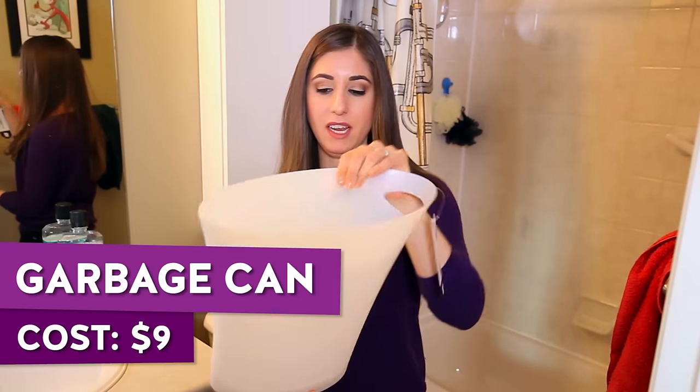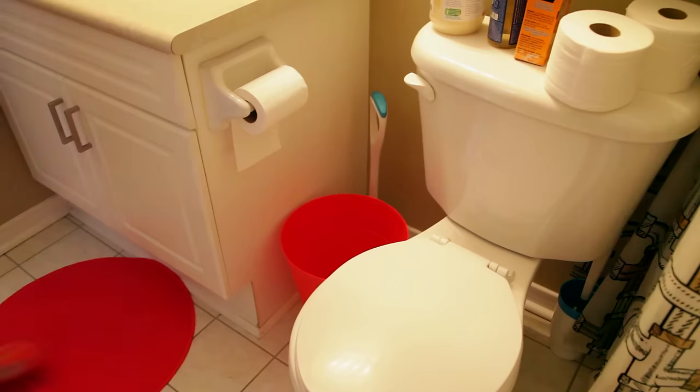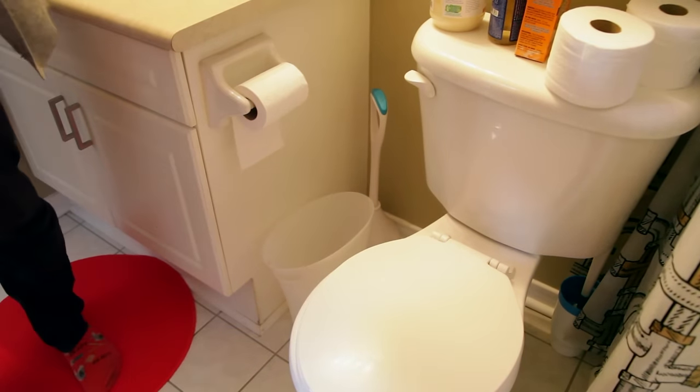We'll start off with a garbage can. This one is a nice narrow garbage can because when you're in a small space, narrow things make a difference. Right now Chad's got a pretty big round garbage can that actually takes up some valuable real estate. This one here is by Umbra and it was nine bucks.